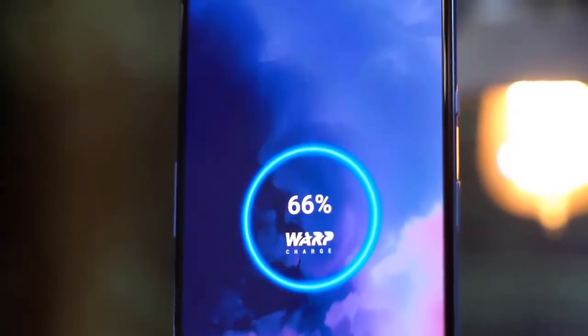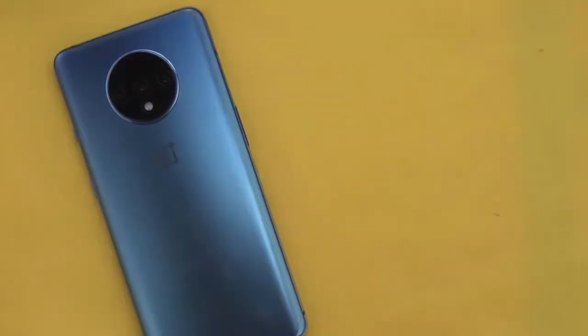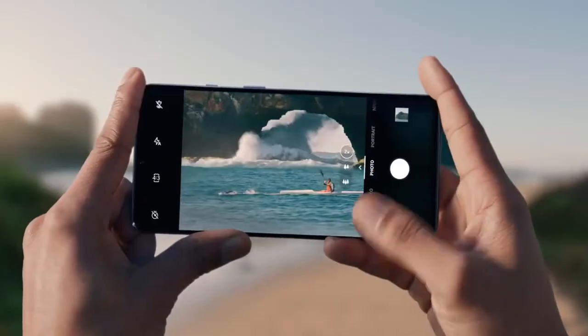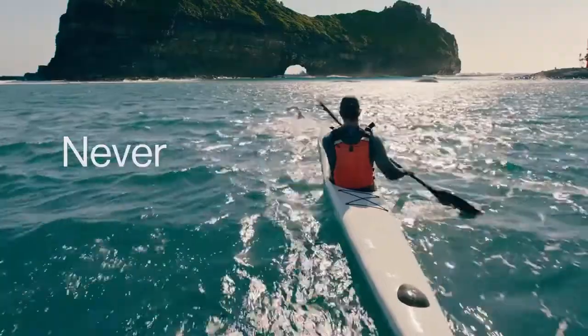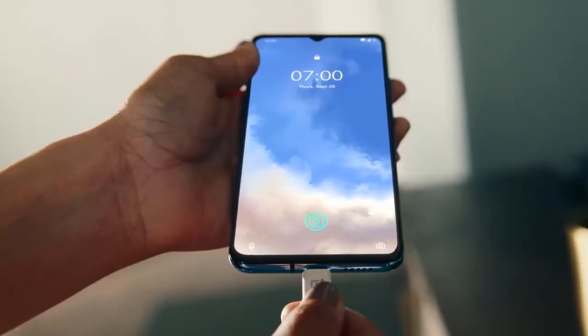We like that there's very little bloatware on this phone. OnePlus wisely relies on Google's apps and Google Assistant rather than trying to reinvent and duplicate everything like Samsung does. The phone also supports Bluetooth 5.0, NFC, and Wi-Fi 5. To conclude, the OnePlus 7T brings all the best features from the OnePlus 7 Pro — such as the 90 Hz display and a great triple camera system — and is one of the best mid-range Android phones on the market.